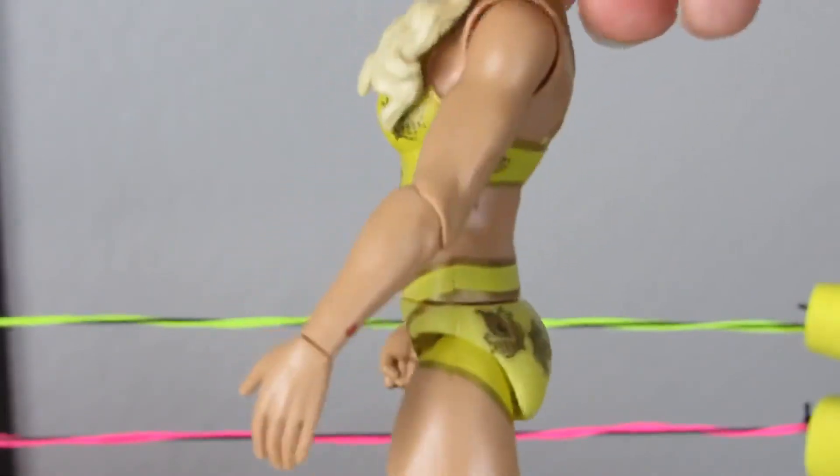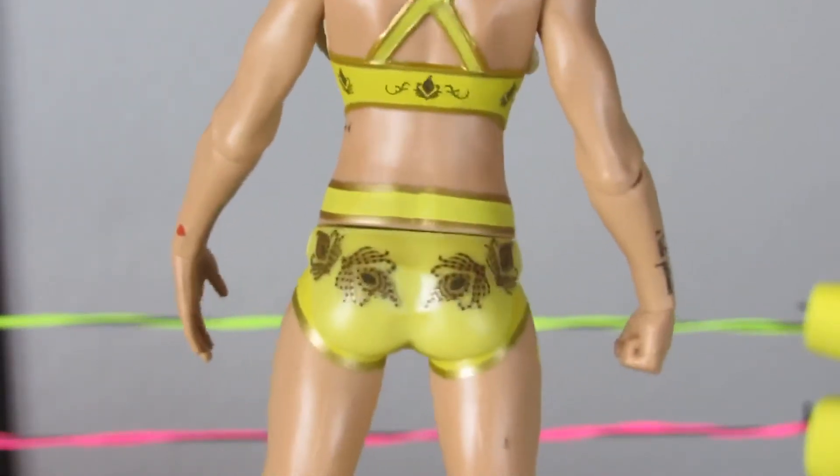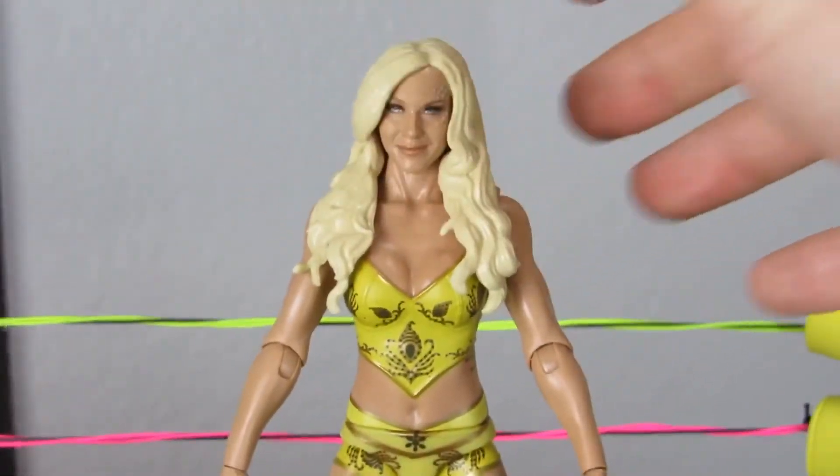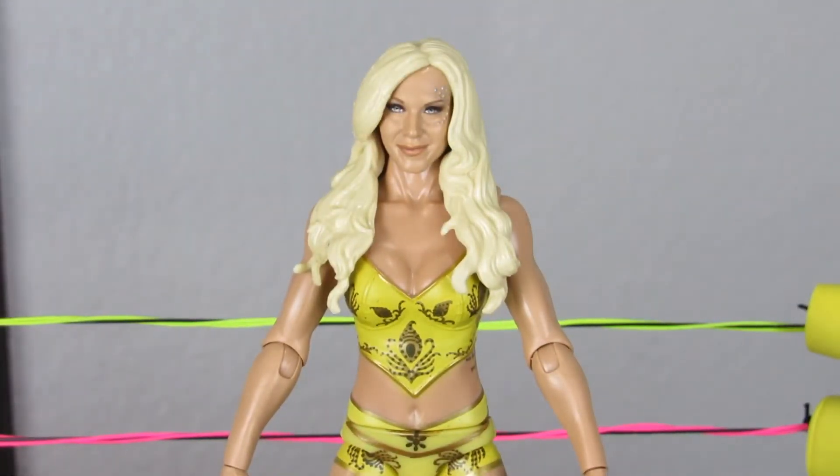She's got her tattoo on her side, on her forearm, her wrist, and everything's pretty spot on. It's also nice that her top is molded and it's not just painted over a previous mold, which we see a lot in the women's division.